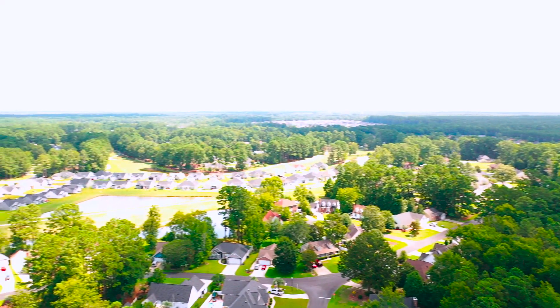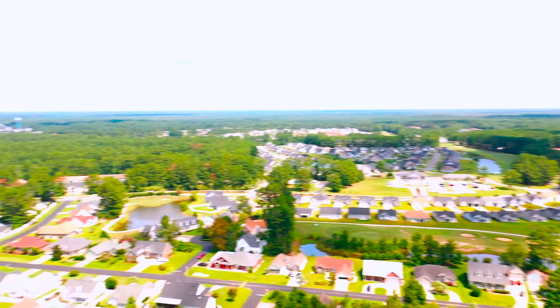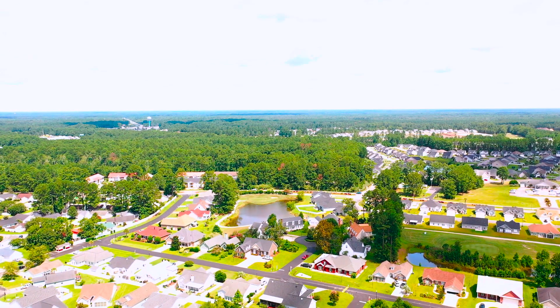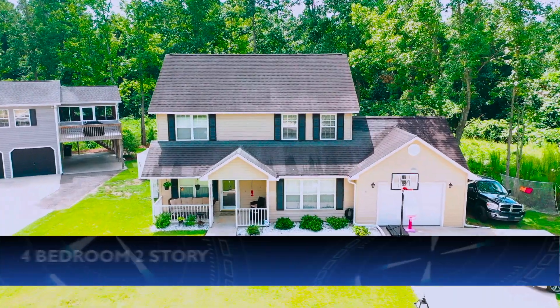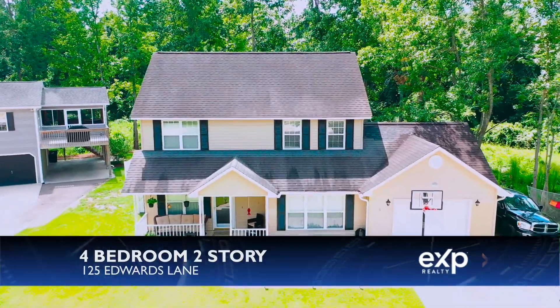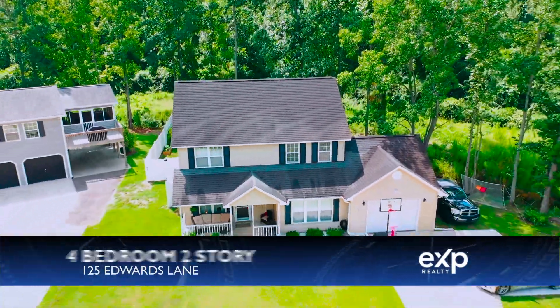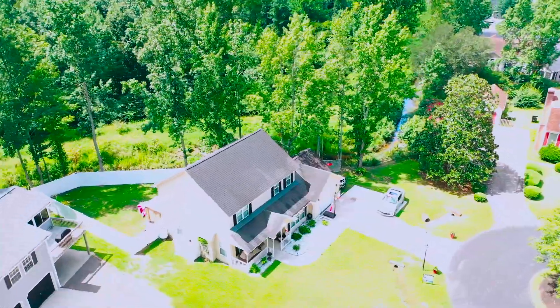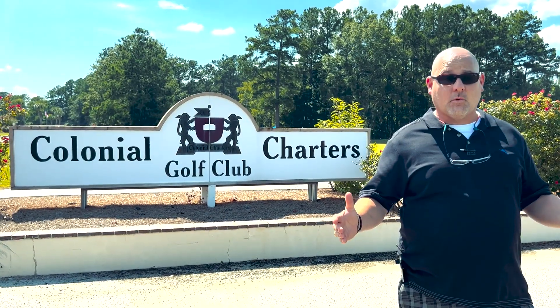Homes in Colonial Charters range from three to five bedrooms and offer views including lake views, golf course views — just a little bit of everything. Today we're going to be featuring one of my listings, which is a four-bedroom, two-story home located at 125 Edwards Lane, and it has a ton of upgrades as well.